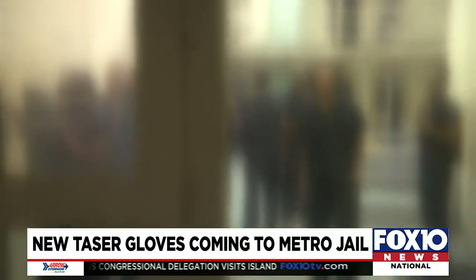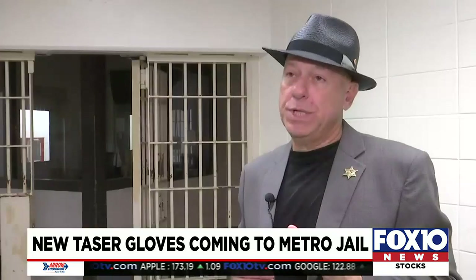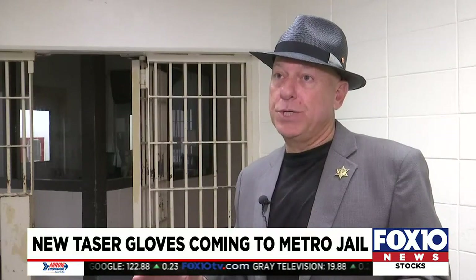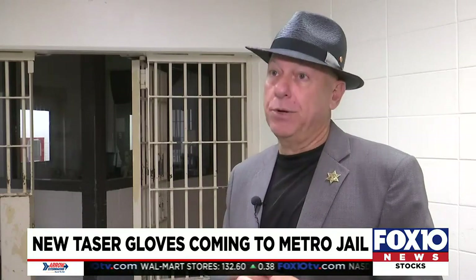Once you touch them, they'll comply. The main goal of resolving violent conflicts in Metro is to do so without an officer or an inmate getting injured. Warden Trey Oliver says that's exactly what these gloves have helped them do. Our people get injured, that costs the taxpayers. If the inmate is injured, that costs the taxpayers. For $1,400, we're able to end a situation that has escalated and bring it back into control within a matter of a second or two.